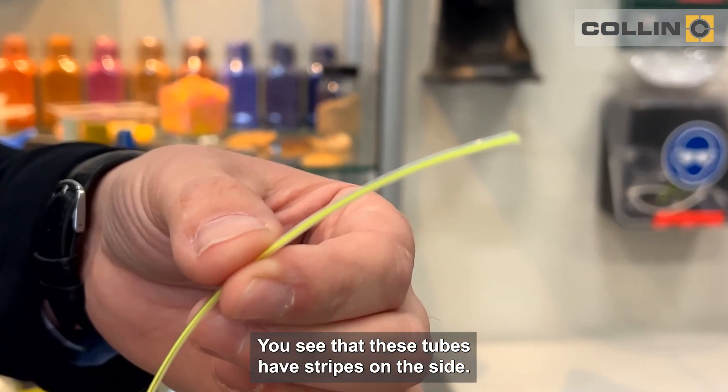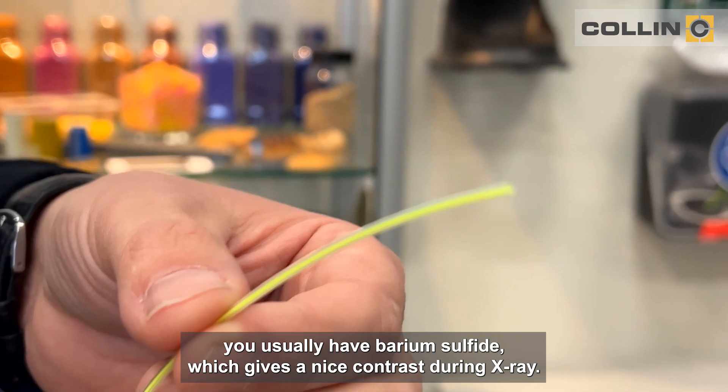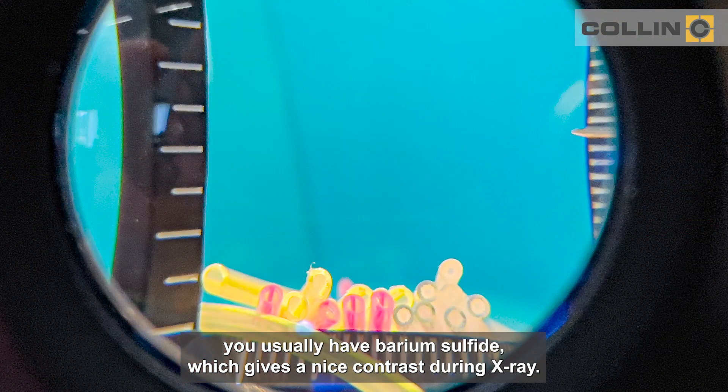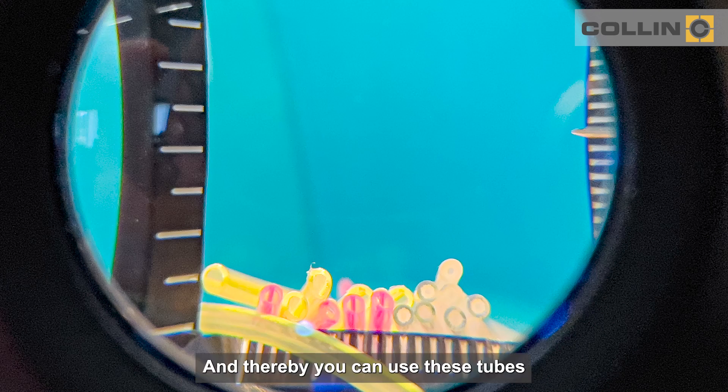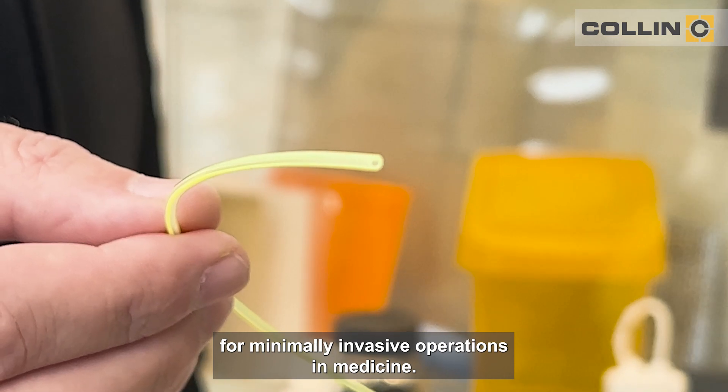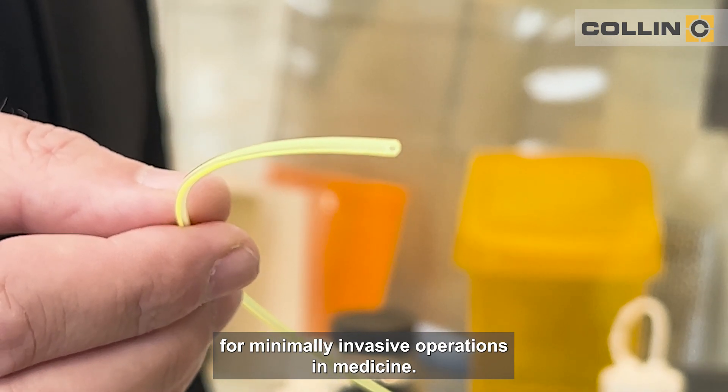In these stripes you usually have barium sulfate, which gives a nice contrast during X-ray, and thereby you can use these tubes for minimally invasive operations in medicine.